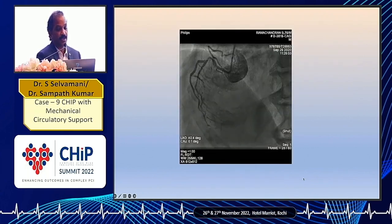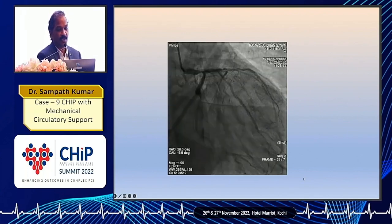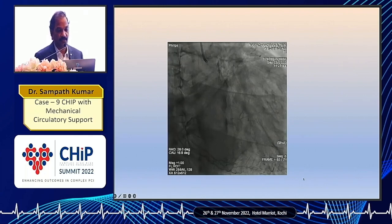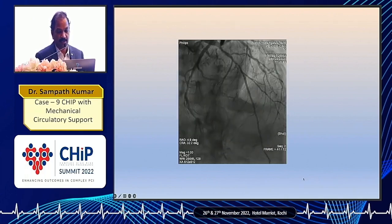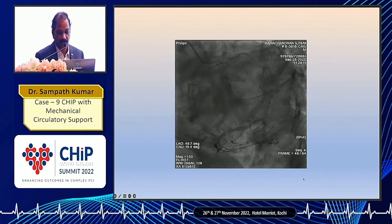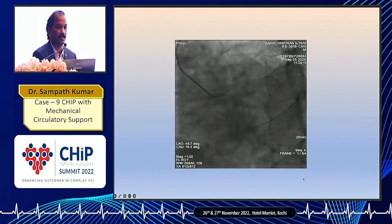This was the angiogram. There was a non-dominant RCA with some disease in the proximal segment, and there was a tight distal left main stenosis with osteo-circumflex involvement. Both the left main LAD and circumflex were severely calcified, even visible in the angiogram itself. There was another calcified lesion in the mid-LAD, and the osteo-circumflex was also tightly stenosed with visible calcium. It was triple vessel disease with severely calcified lesions in the left main, LAD, and LCX, with a non-dominant RCA and severe LV dysfunction.